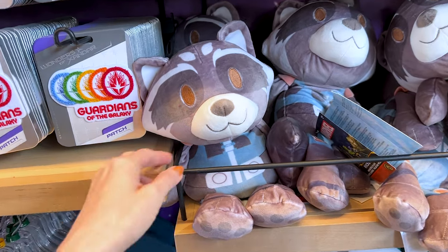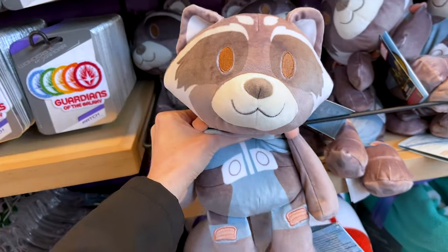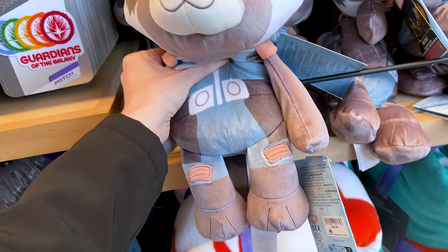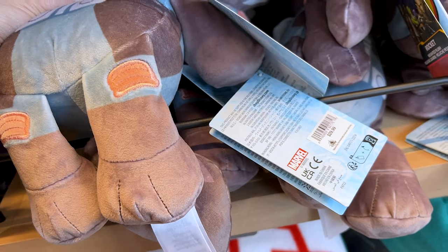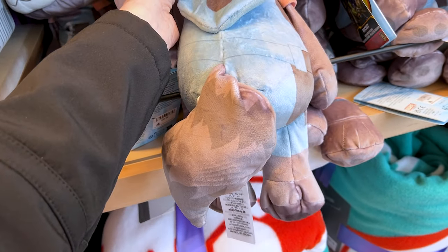I am in the Guardians of the Galaxy section of the store and I noticed they have a new Rocket weighted plush. I love the pastel colors on him and he is $30.